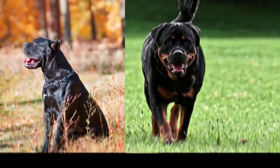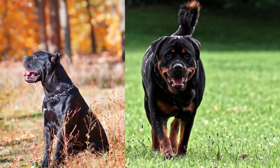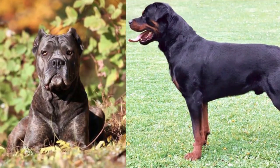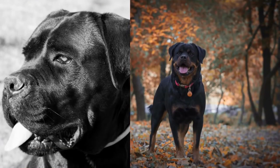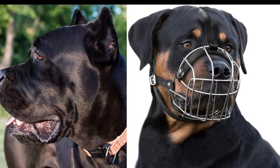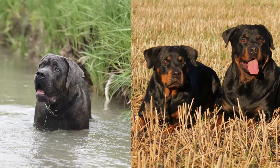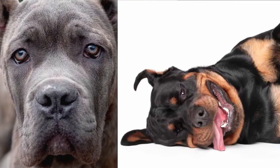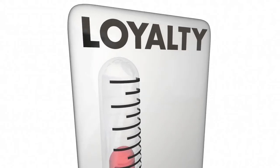Both the Cane Corso and the Rottweiler have very intimidating looks and are fiercely territorial, making them ideal guard dogs rather than purely family dogs. The size and stature of a Rottweiler, as well as the massive build and sharp ears of the Cane Corso, are enough to deter persons with malicious intentions. Make sure both breeds are well trained so they will know when to activate their guard mode — you don't want your friends or relatives to have a difficult time visiting your home.